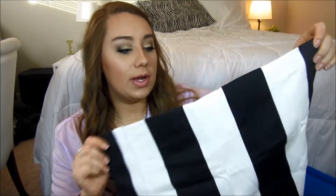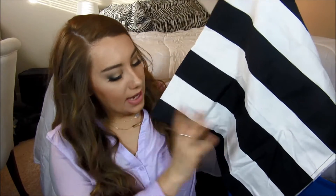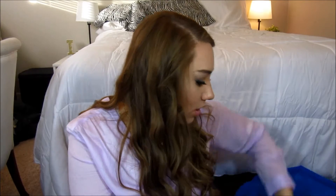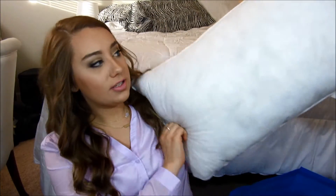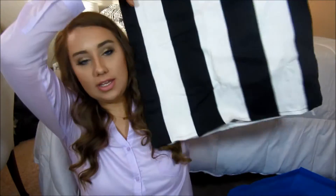They had a bunch of like throw pillows where you could pick out the cover and then you had to buy the pillow separately. I found these — I got two of them. I think these were like five bucks a piece. They're just black and white striped. I want to do black and white in my room. But when I got the pillows to go with them, I wasn't really paying attention and they're the wrong size — they're like the long ones and I need the square ones. So I'm gonna have to go back and get the right pillows because this cover is so cute, it's perfect.